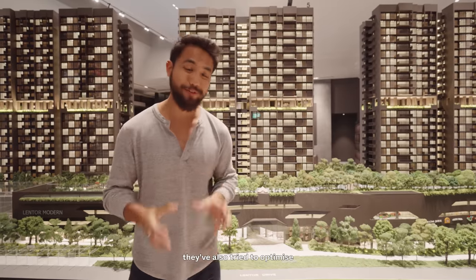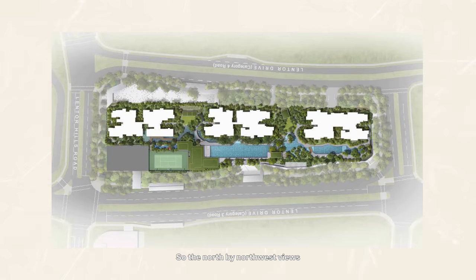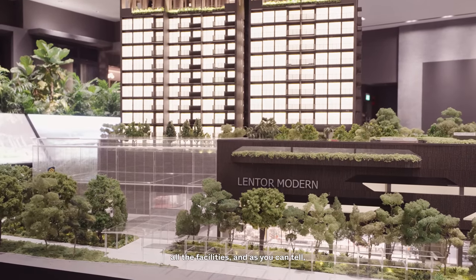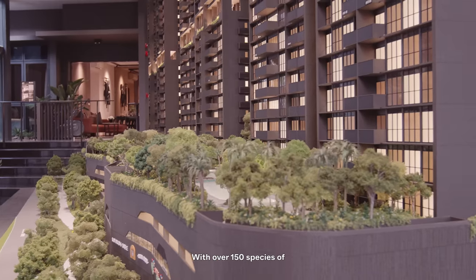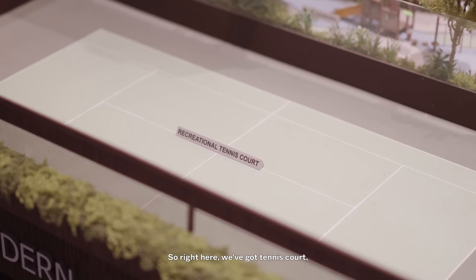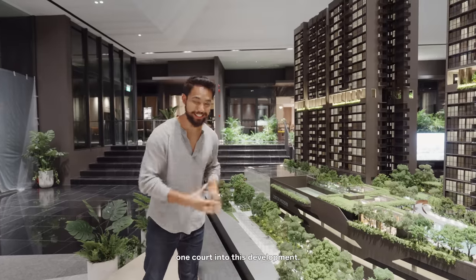In terms of views, they've tried to optimise the landed areas in this space. The north-by-northwest views overlook the Lower Seletar Reservoir, and the south-by-southwest views overlook Upper Pierce Reservoir. The facilities are right here and it's been really well landscaped with over 150 species of plants and greenery. It certainly looks like it's taken a leaf from Midtown Modern. There's a tennis court, and it's nice that the developers have managed to fit at least one court into this development.